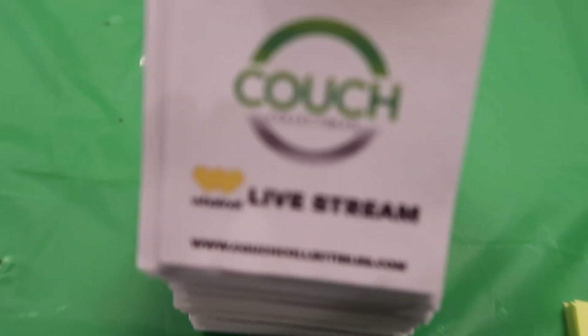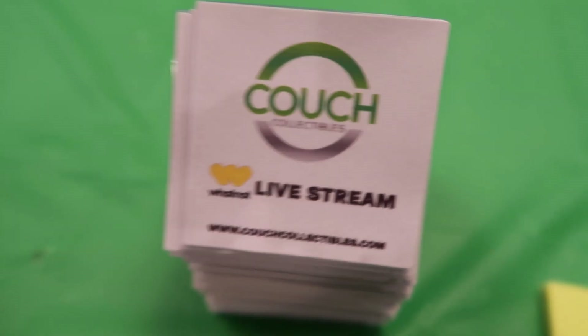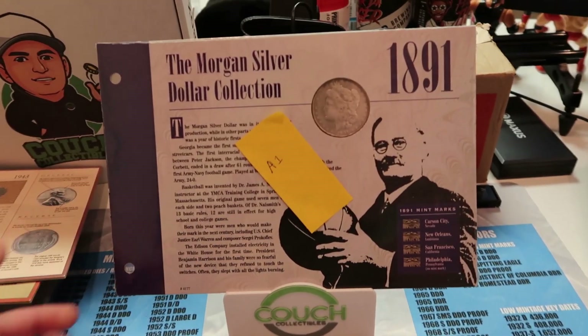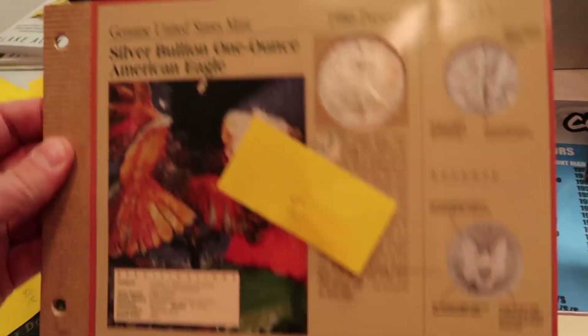I'm telling you guys every Tuesday and Thursday, WhatNot, Couch Collectibles, follow me over there. Let's get to 10,000 followers. This is kind of what the stream setup looks like. Our first product for this live stream is an 1891 silver Morgan dollar coin. So if you guys follow me over there, you guys will see all of these coins.